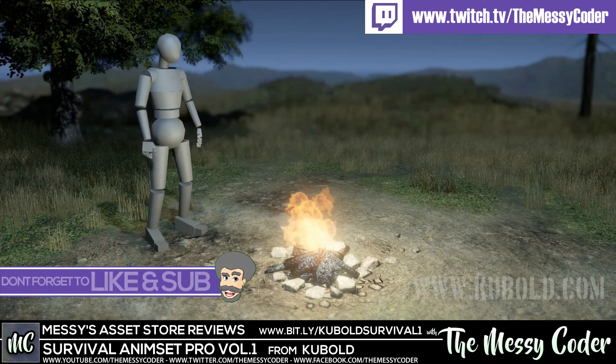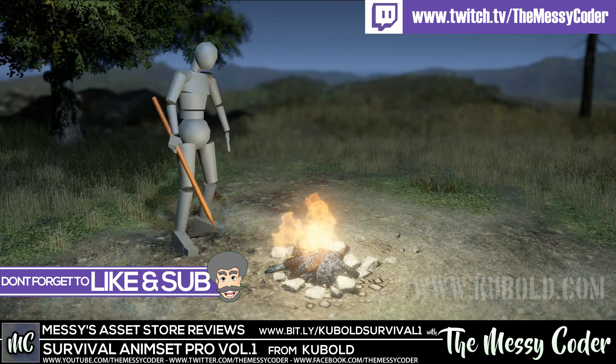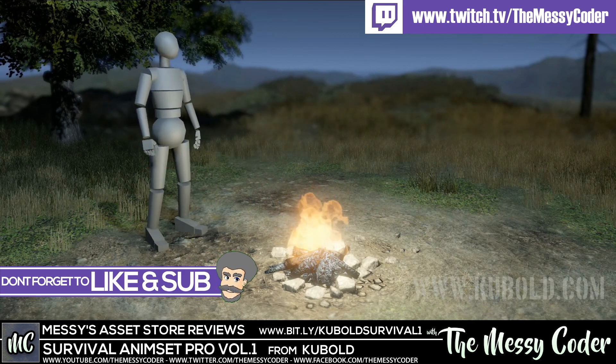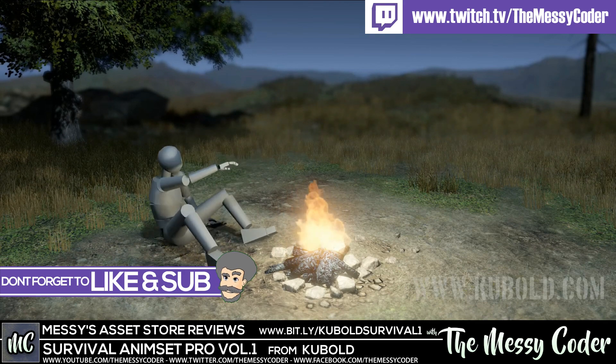Hi everyone, Messy Coder back again with another Asset Store review. This time it's Survival Animset Pro Volume 1 from Kubold.